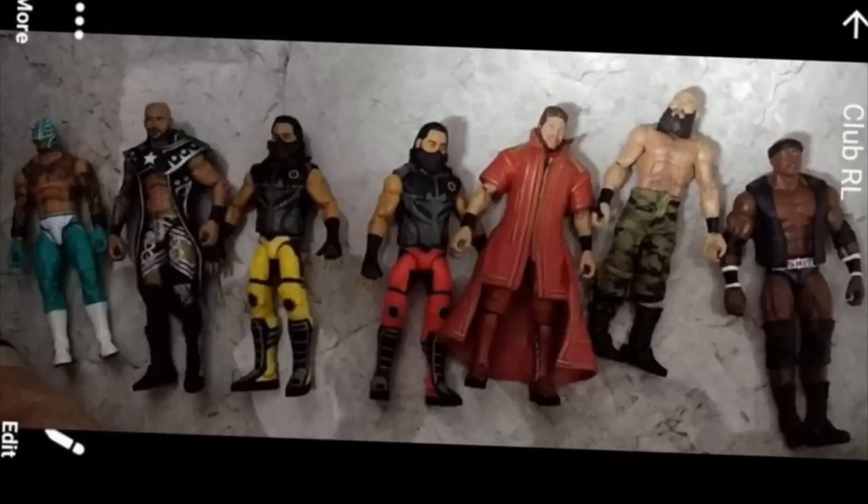Tommaso Ciampa has a bigger torso — if you zoom in, it is a Randy Orton torso. He has a Randy Orton torso, not the small Daniel Bryan torso that we saw back at WrestleMania Access or WrestleMania 35.